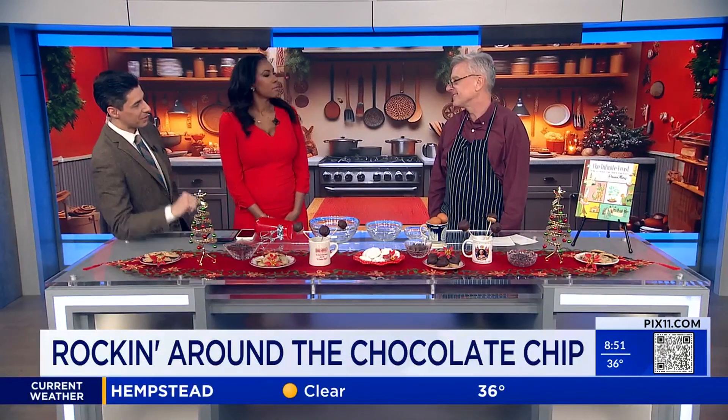First and foremost, before we get to the beautiful spread you brought here and what we're making, what's your favorite thing about Christmas? Cookies. We love the holiday cookies. I love my family and friends, but I think cookies would be my answer. I make dozens and dozens of cookies every year. These are just a few of them and they all share chocolate chips in common.